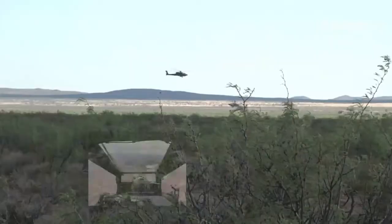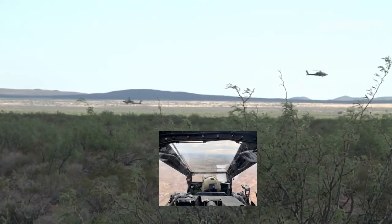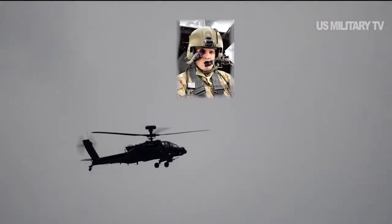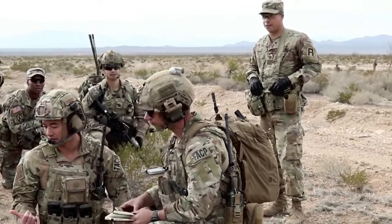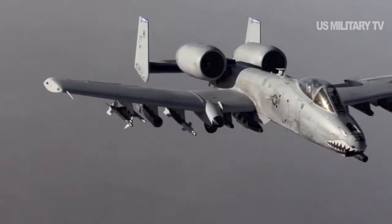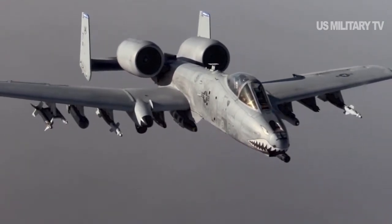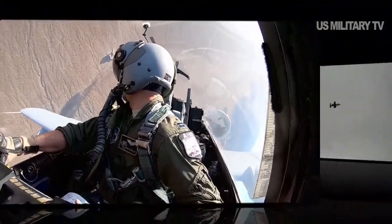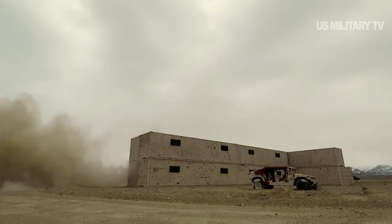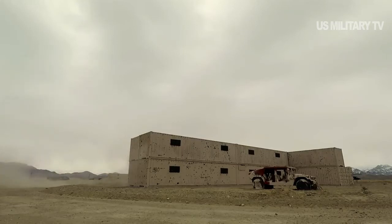Unlike other air platforms built for speed, maneuverability, air-to-air dogfighting and air-to-air weapons, the A-10 is specifically engineered around its gun — a 30mm cannon aligned directly beneath the fuselage. The gun, also called a Gatling gun, has seven barrels. The firing barrel goes right down the center line so you can point the aircraft and shoot at the ground. It is designed for air-to-ground attack, Hayden explained.